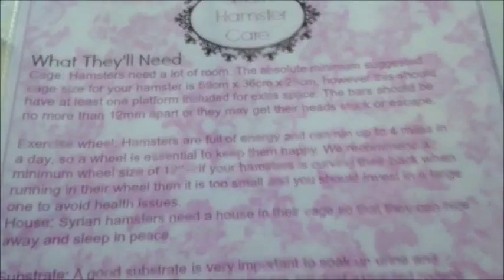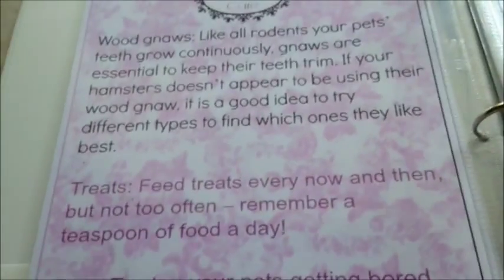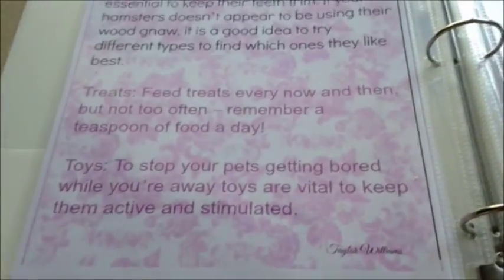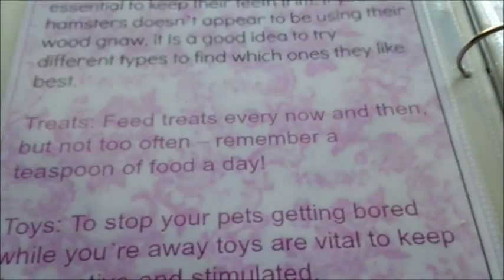This is just a simple page saying what they'll need: cage, exercise wheel, substrate, bedding, water bottle, food bowl, and food. Then there's a page talking about different toys and treats - like wood gnaws, treats, and toys - so they don't get bored, to train them, and wood gnaws to wear down their teeth.